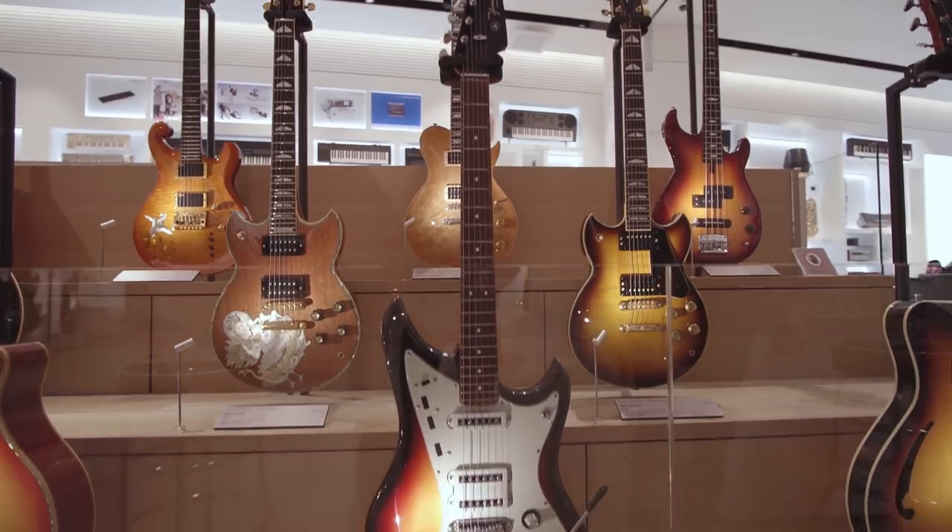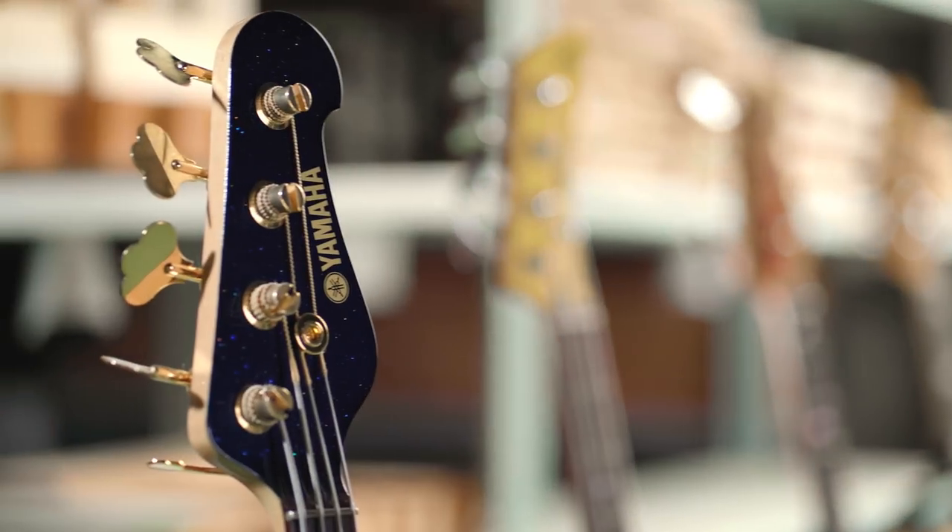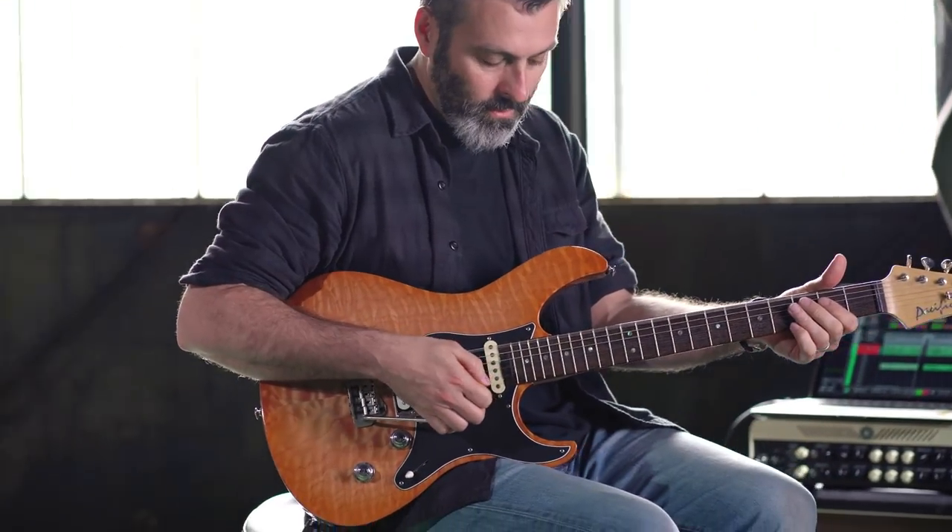Innovation Road is an incredible journey through Yamaha's musical history. It's a real eye-opener to see just how many Yamaha products have impacted on my life as a musician.